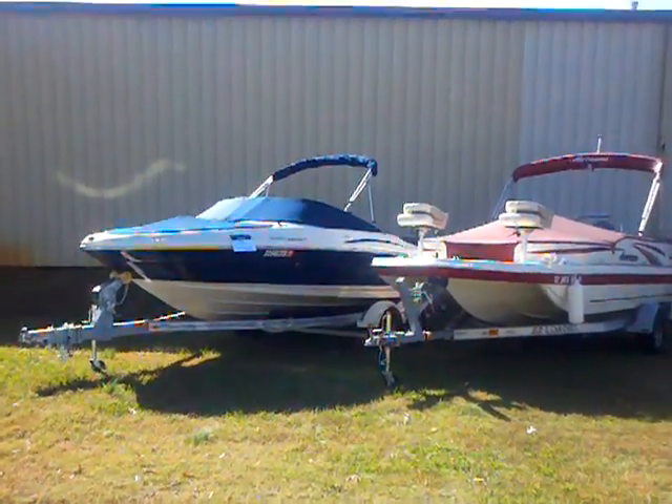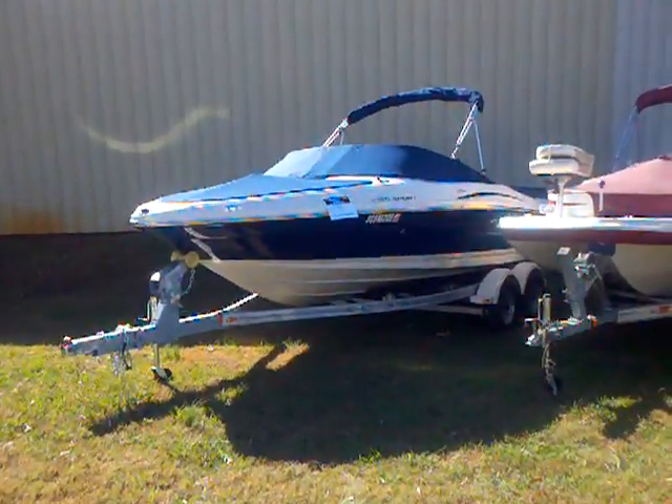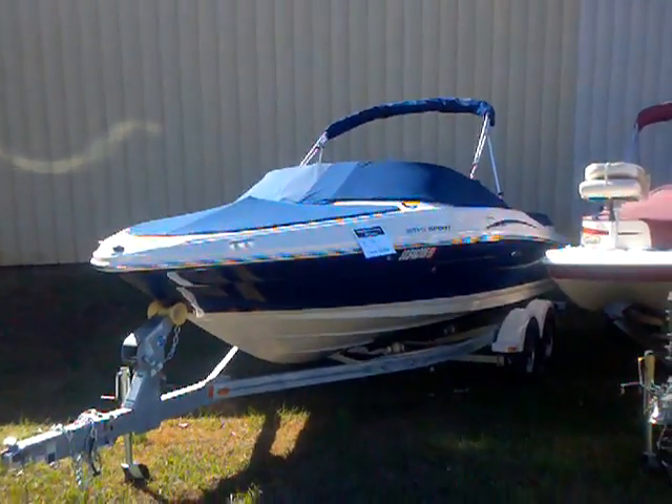Hey everybody, Matt Selhorst, Lake Wiley Marina. Just wanted to point out some of our pre-owned boats that we have available currently. We have them discounted here as we head into the winter season.